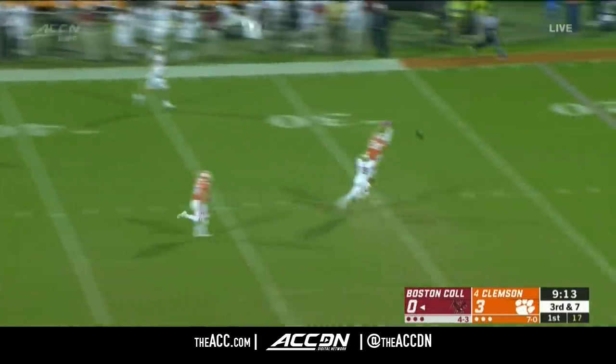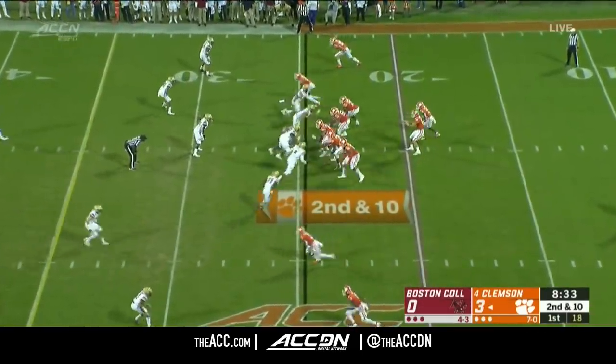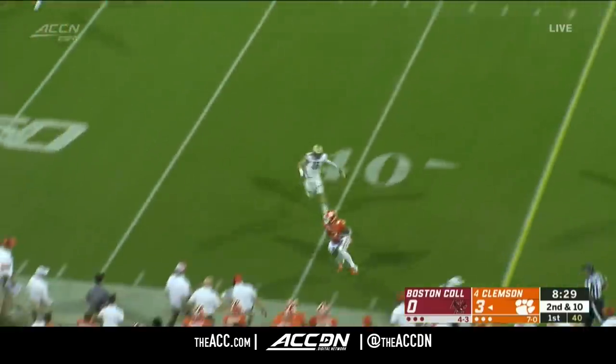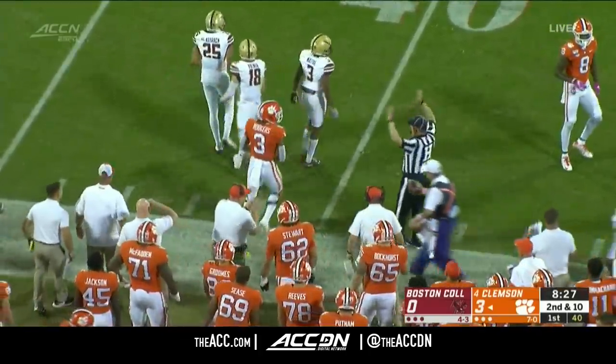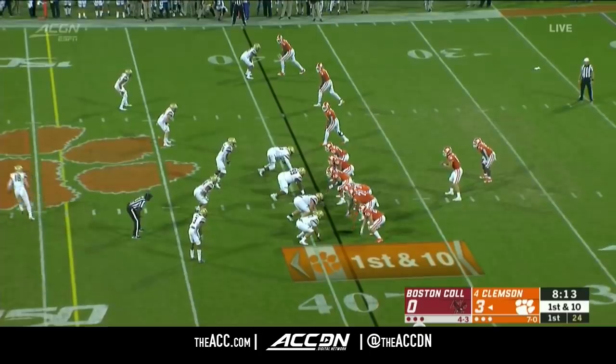Grosselle has some time, rifles it right down the center — nearly picked off. Sometimes you say about Trevor, I think he's too confident in his arm and in his receivers. He'll layer it out to the side — complete to Rodgers to pick up the first down. I think Clemson will take advantage of it every time they get it.